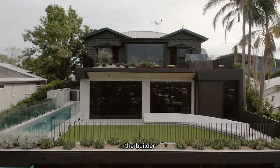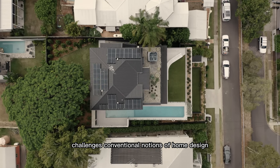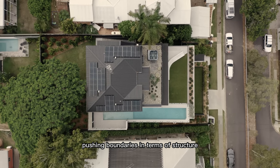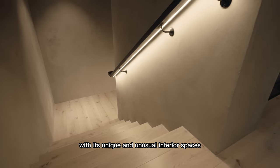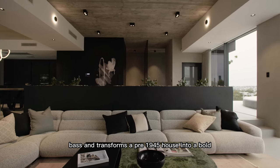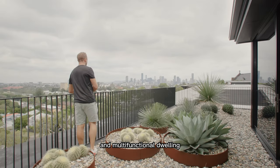The builder, Aurelien Burson, challenges conventional notions of home design, pushing boundaries in terms of structure, materiality, and purpose. With its unique and unusual interior spaces, Burson transforms a pre-1945 house into a bold and multifunctional dwelling.